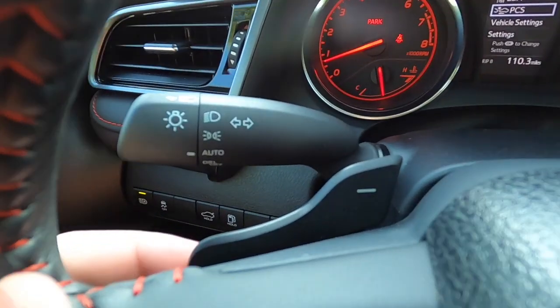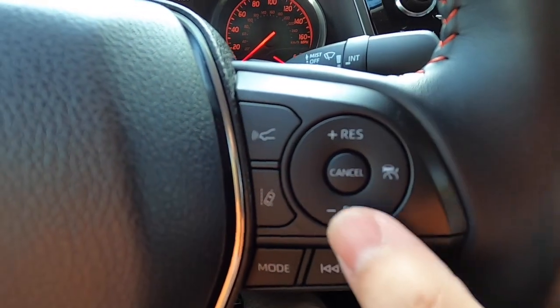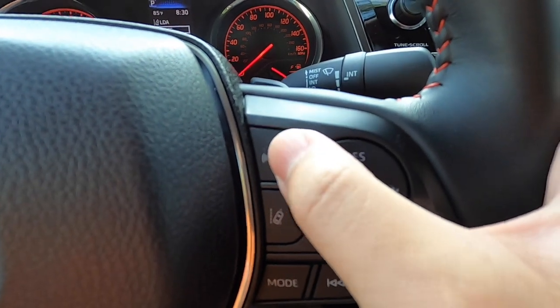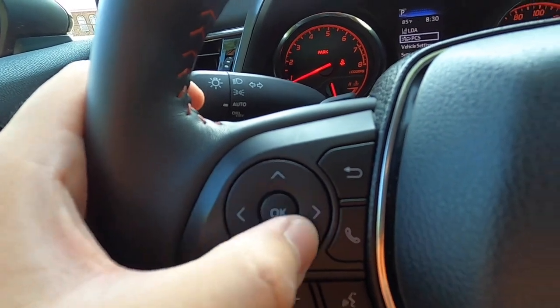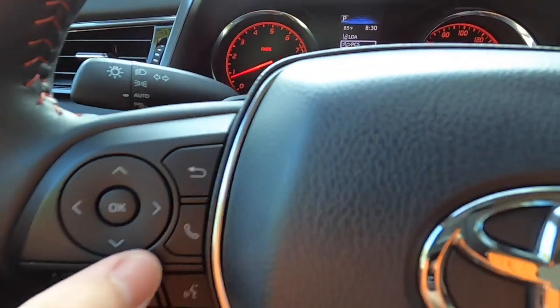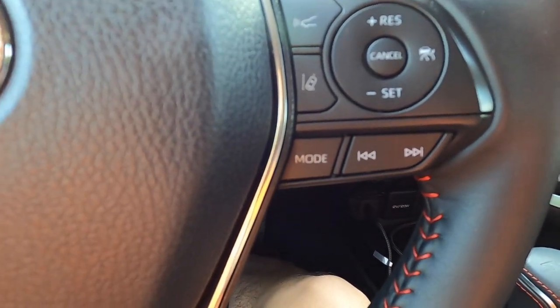We do have flappy paddle shifters on the steering wheel. On the right side are the driver assistance controls: cruise control on, cruise control off, the gap or distance setting for following, and the lane departure alert system on and off. On the left we have the five-way controller for the screen — select or hit back to come out of a menu — plus Bluetooth phone controls, volume control for the audio system, voice command, mode for the audio system, and forward or back for channels or tracks.